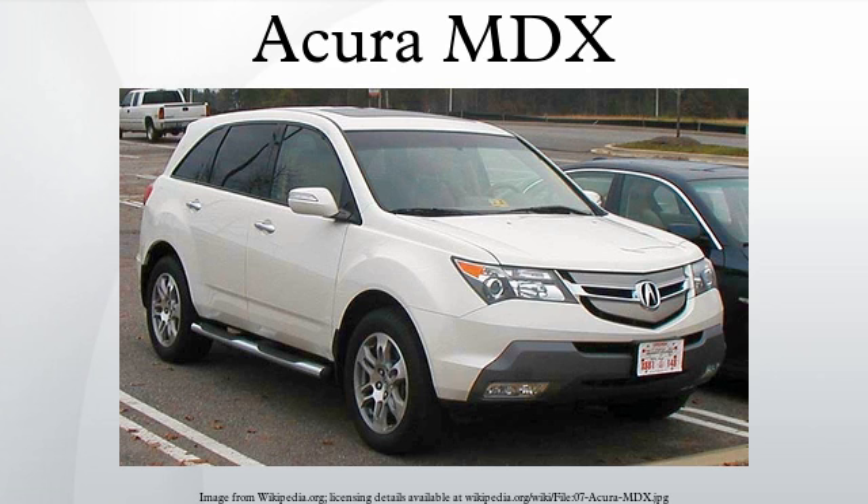The MDX won the North American Truck of the Year Award for 2001, and was also Car and Driver Magazine's Best Luxury SUV in 2001, and Motor Trend Magazine's Sport Utility of the Year in 2001. The MDX also won the Top Safety Pick Award for the 2007 model year. The 2010 Acura MDX ranked number one in luxury mid-size SUVs by U.S. News and World Report as of 2010.